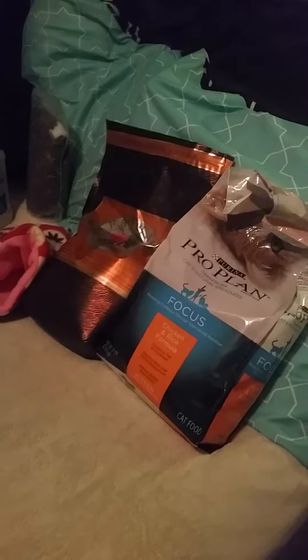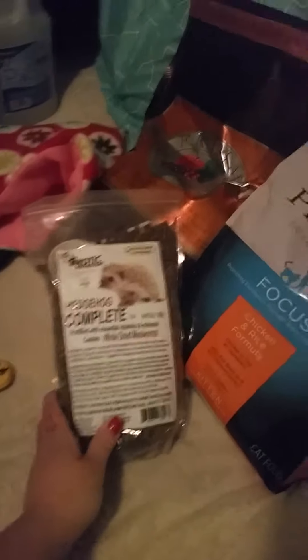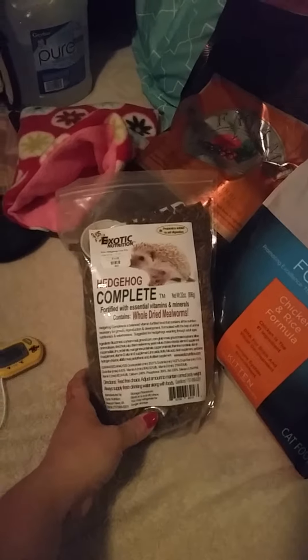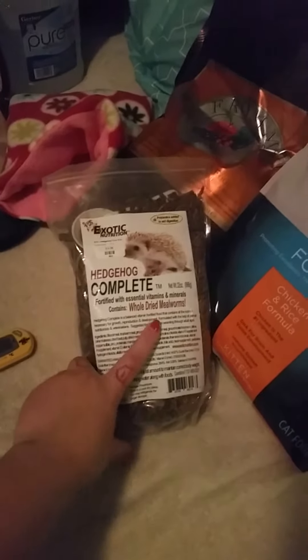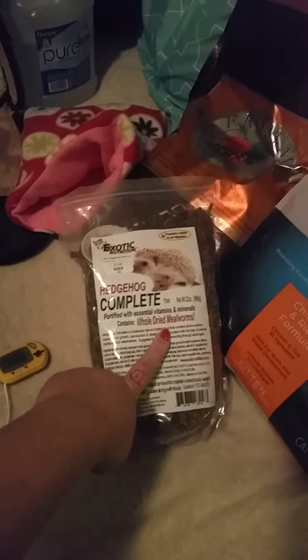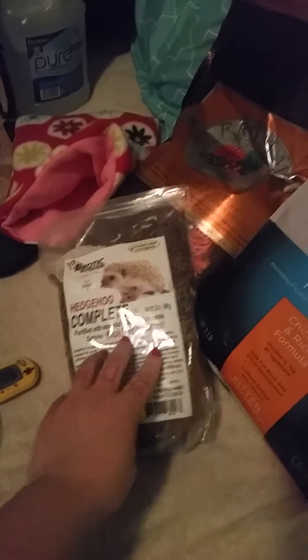These are the two foods that I feed. Something I do not recommend is something like this — a hedgehog food. Hedgehog foods are usually really bad. This one contains a ton of dried mealworms, which can cause constipation if overfed, as well as something like blood meal. Anything that's made for hedgehogs is pretty much a no-no.